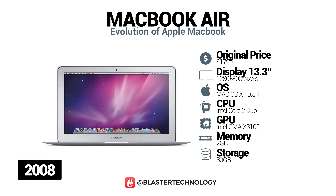In October 2008, a new model was launched with a Penryn processor, Nvidia GeForce video card and 129GB SSD or 120GB hard drive.